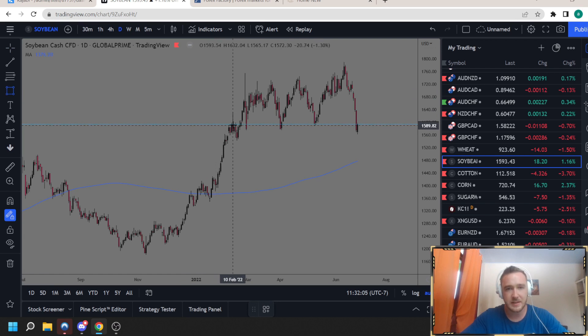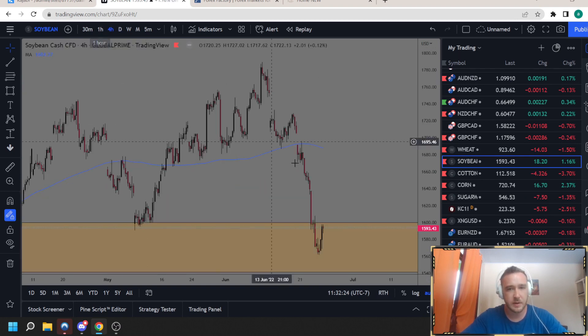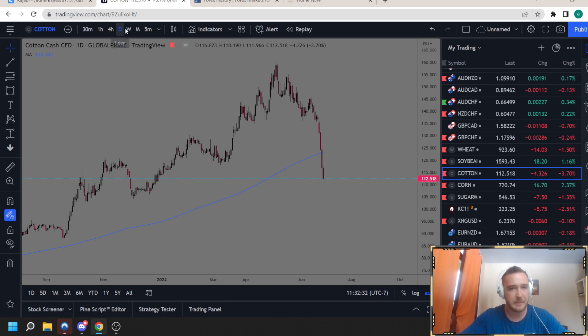For soybeans, this area of demand has been holding once, twice, three times, four times — and each time it's gone higher and higher than the previous time. I like this general area for buying soybeans. It's been dropping all week so I think you're getting good value, though the 4-hour is overextended — I'd like to see this thing drop a little bit more. For cotton, last week I was drawing out this weekly demand and it's been removed. I'm not a big believer in selling it, so I'll keep an eye on buying opportunities if buyers step in. Same for corn — it's just getting whacked.